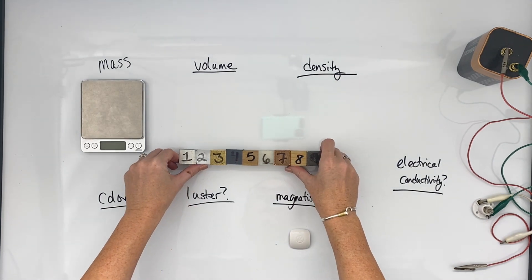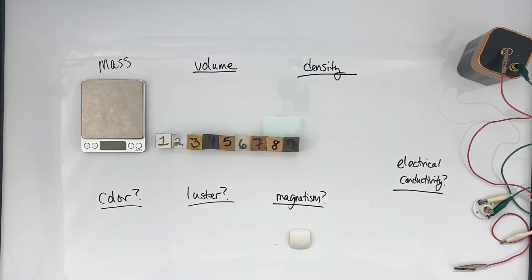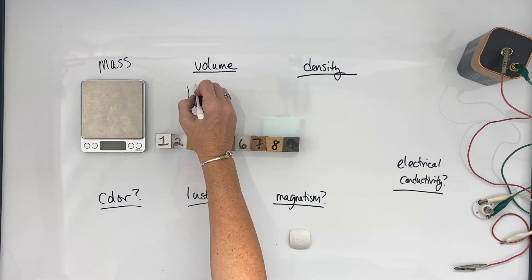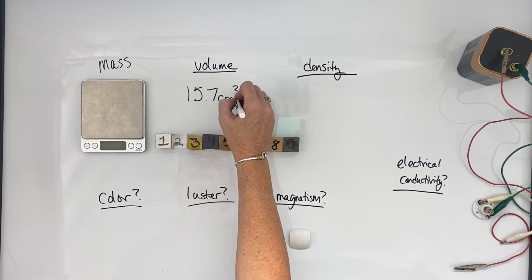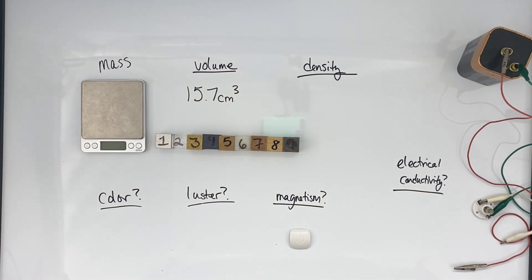Did you say they're the same volume? Nice job! So on your data sheet, we're going to write down that their volume is 15.7 cubic centimeters, because that's how many cubic centimeters each block contains.